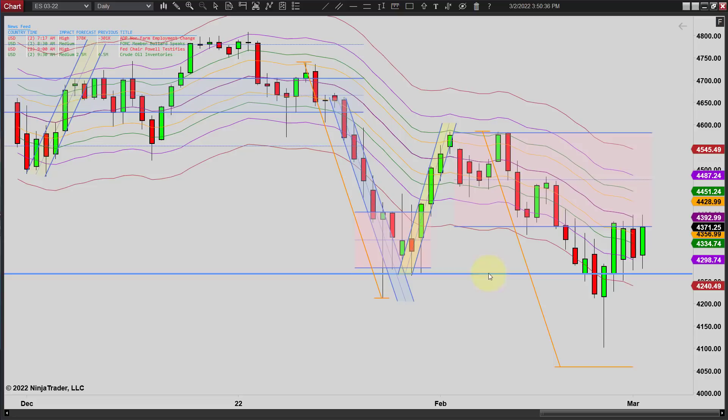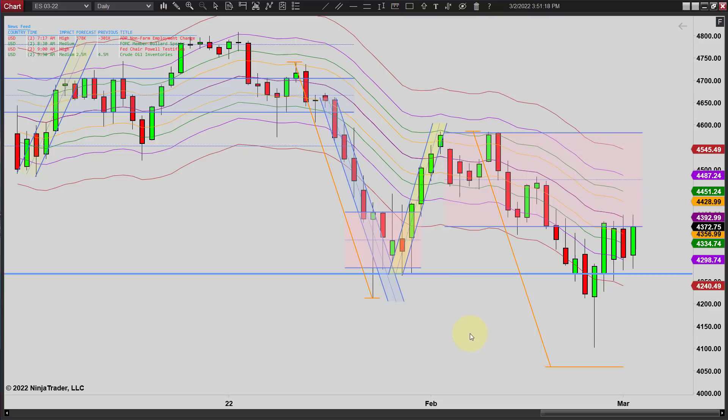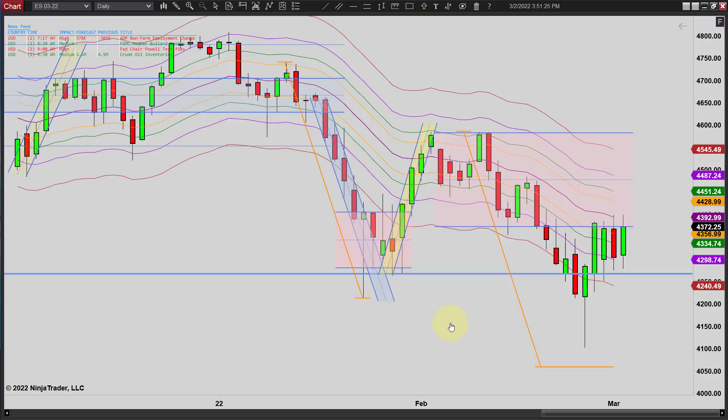People always ask me what these lines are — this is our envelope strategy. If you're interested in learning more about that, go to the website and look for our envelope stuff. Basically, we're still going sideways, stuck between the support and the resistance. We are making higher lows, not by much, and it looks like we are making a higher high again. I'd call this basically sideways. I think we're stuck until the market figures itself out.